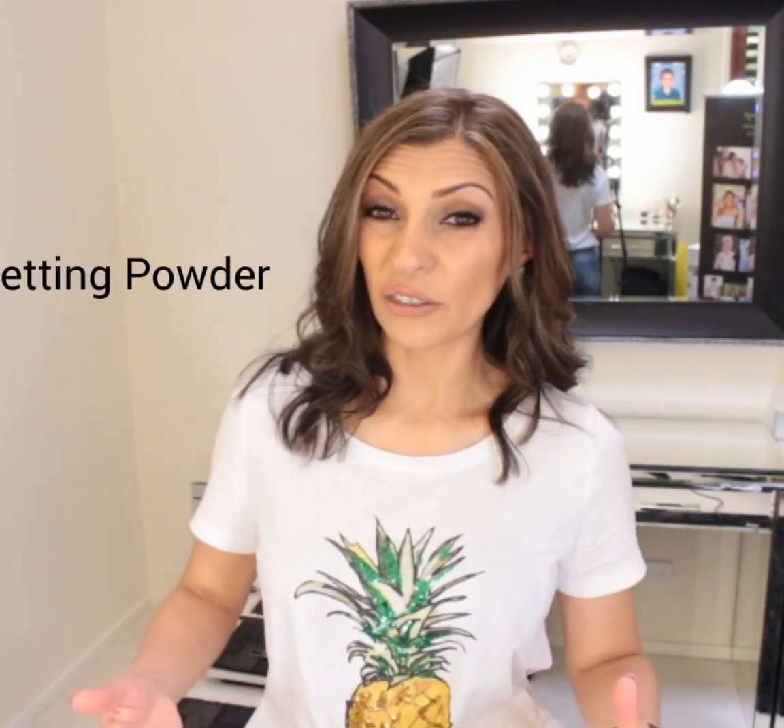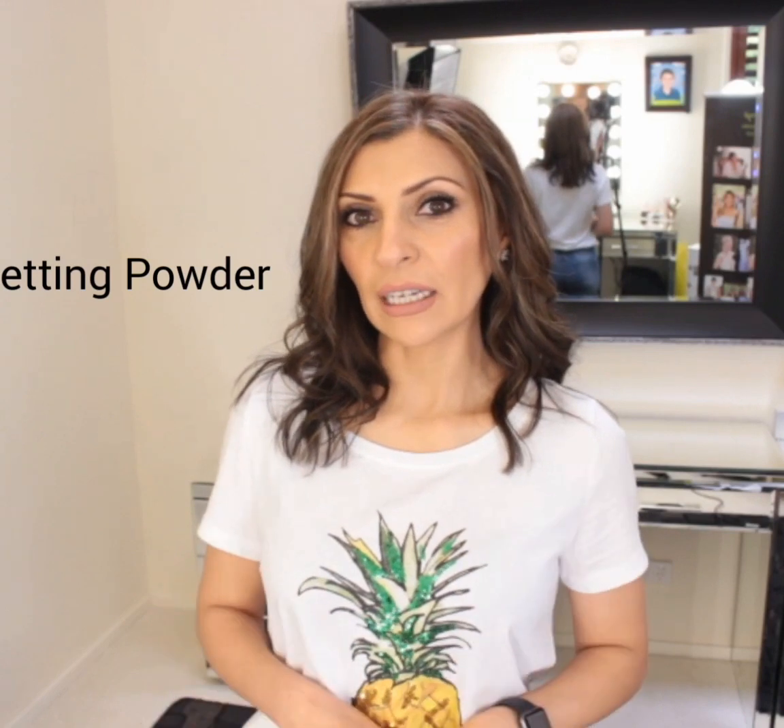These days setting powder is used in different ways, and sometimes not used at all because we want to achieve that glow. So the theory is that you only apply setting powder where you want to stay matte, so often just in the T-zone and forget about the cheeks.